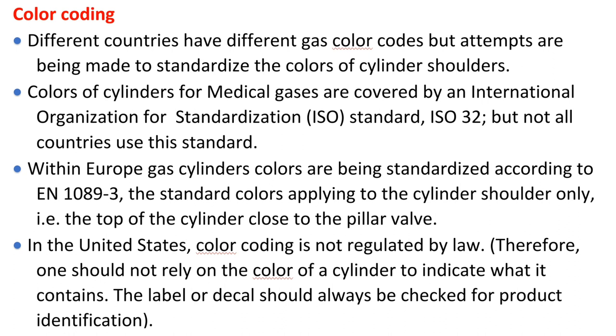Different countries have different gas color codes, but attempts are being made to standardize the colors of cylinder shoulders. Colors of cylinders for medical gases are covered by an international organization for standardization, ISO Standard ISO 32, but not all countries use this standard. Within Europe, gas cylinder colors are being standardized according to EN 1089-3. The standard colors apply to the cylinder shoulder only, i.e., the top of the cylinder close to the pillar valve. In the United States, color coding is not regulated by law. Therefore, one should not rely on the color of a cylinder to indicate what it contains. The label or decal should always be checked for product identification.